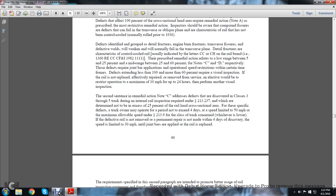Defects extending less than 100% but more than 60% require a visual inspection. If the rail is not replaced, effectively repaired, or removed from the defective location, the elected action would be restricting operations to a maximum of 10 miles per hour for up to 24 hours before performing a visual inspection. The second sentence of remedial action Note C addresses defects discovered in class 3 through 5 during the internal rail inspection under statute 213.237, which are determined not to exceed 25% of the rail cross-sectional area. For these specific defects, the track owner may operate for a period not exceeding 4 days at a speed limit of 50 miles per hour or the maximum allowable speed under statute 213.9 for the class of track concerned, whichever is lower. If the defective rail is not removed or a permanent repair is not made within 4 days of discovery, the speed limit is 30 miles per hour until the joint bars are applied.